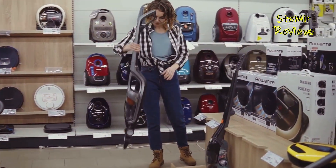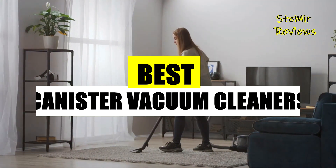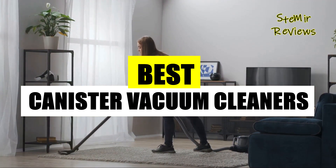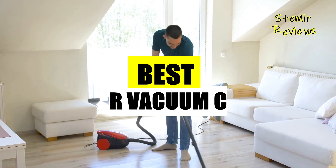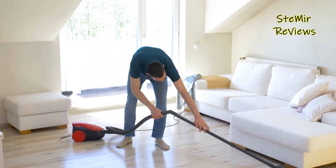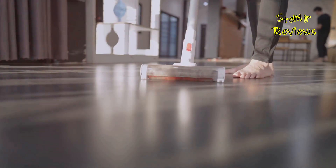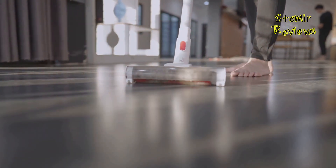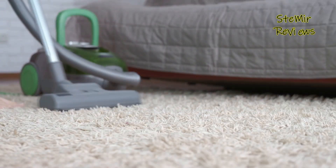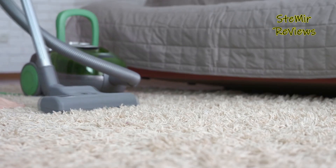The top contenders in the canister vacuum cleaner market boast features such as HEPA filters for allergen-free air, adjustable suction power for various surfaces, and a range of specialized attachments for tackling every nook and cranny. They effortlessly transition from hardwood floors to plush carpets, making them adaptable to any home environment. Maneuverability is key, with swivel heads and long hoses providing ease of movement.